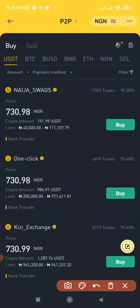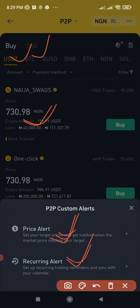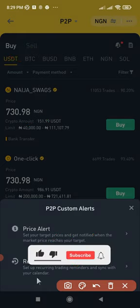As a bonus: click the notification icon and you have the option to set up price alerts. Currently the buying price is 713.98 kobo — you can set an alert for Binance to notify you when the price is lower or higher. Set alerts for both the buy and sell side to know the best time to trade.